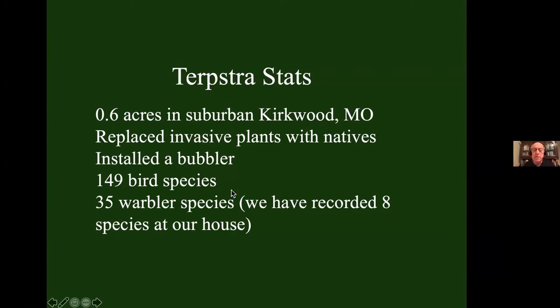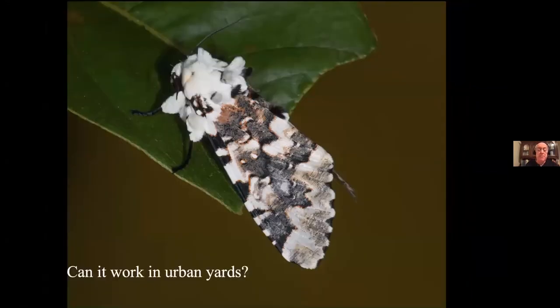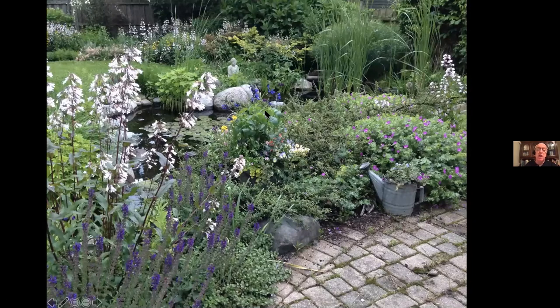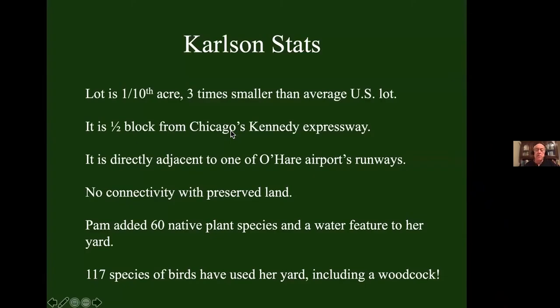Does it work on smaller pieces of land? Yes, it does. Keep in mind their 0.6 acres is an island, not connected to any natural area — if other people did it, they'd have a bigger piece of restored property. Can this work in urban yards? Let's go to Pam Carlson's house in Chicago — right on the other side of that wall is one of the runways of O'Hare Airport, and Kennedy Expressway is right over here. Pam only has one-tenth of an acre — three times smaller than the average lot size in North America. She also is an island, not connected to any natural area. She took out her invasive plants, put in 60 species of native plants and a water feature. She's up to 118 species of birds that have used her yard, including a woodcock.